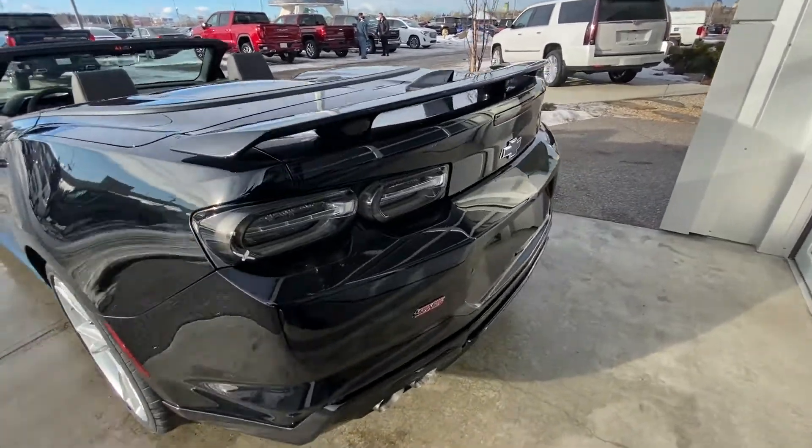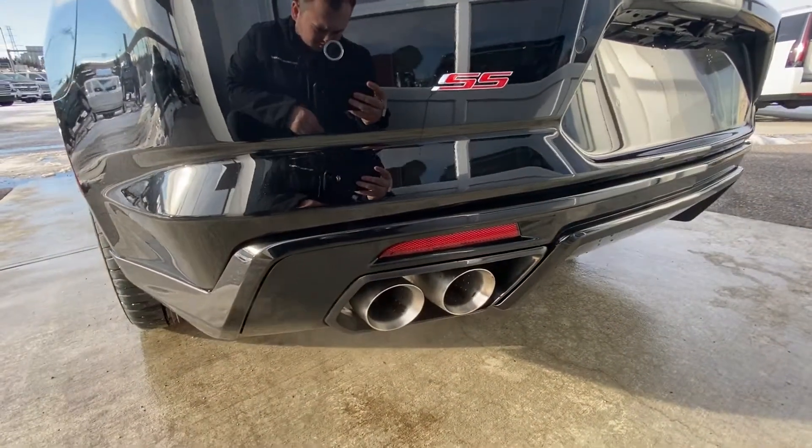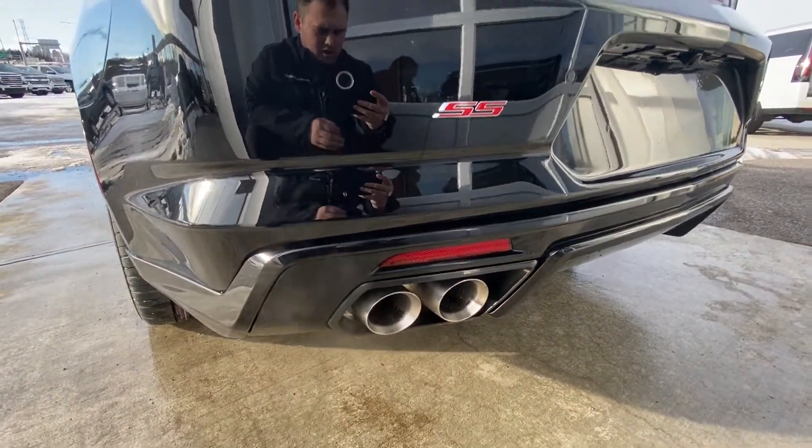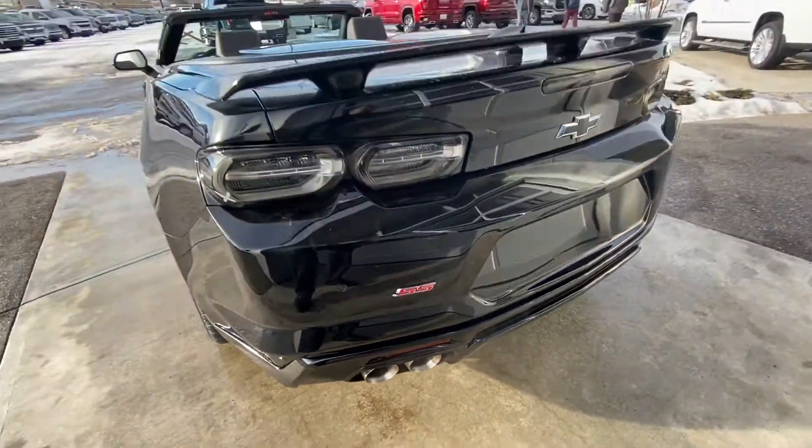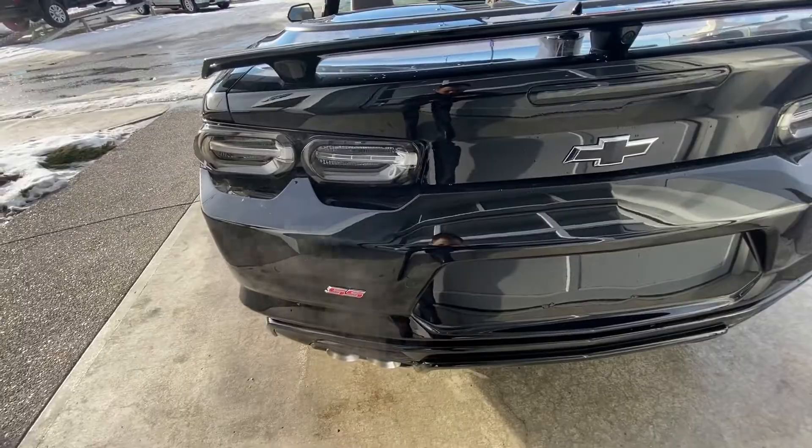Moving on to the rear, listen to that beautiful 6.2 exhaust note, and of course your SS badging. You also have rear parking sensors so you can't damage your brand-new Camaro.